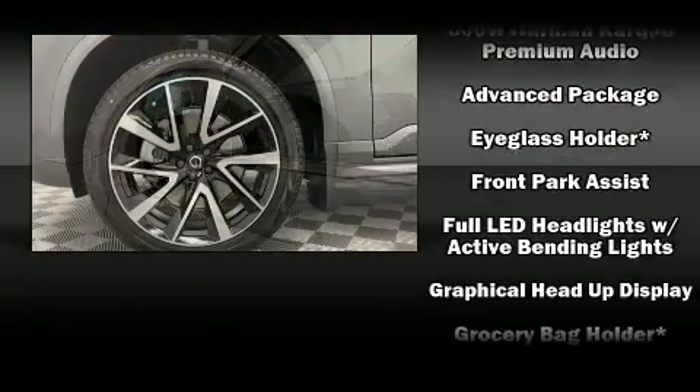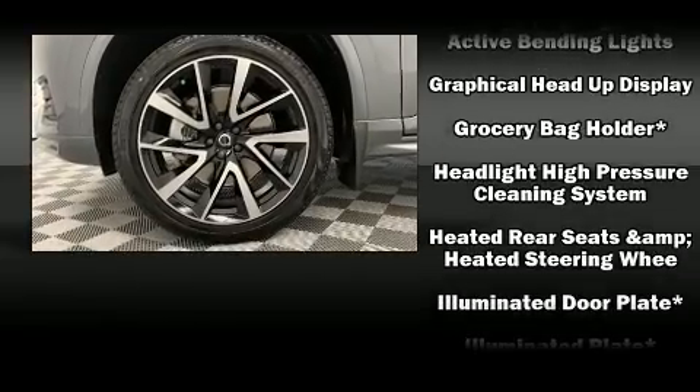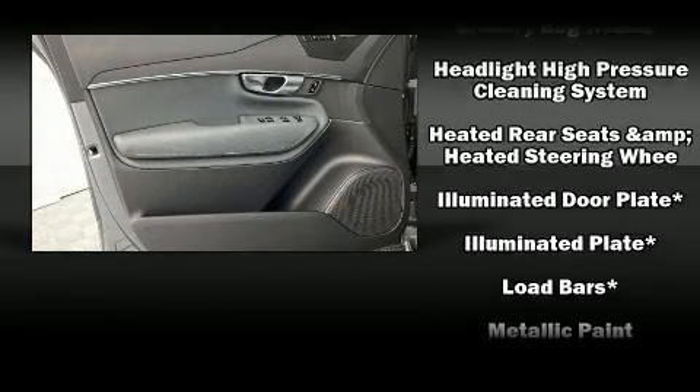Additional safety equipment includes brake assist, anti-whiplash front head restraint, a panic alarm, an emergency communication system, and four-wheel disc brakes with ABS.